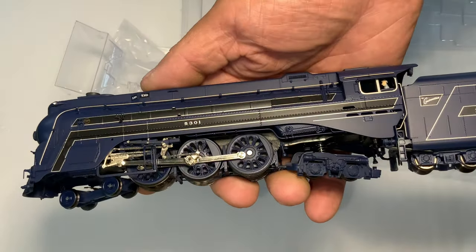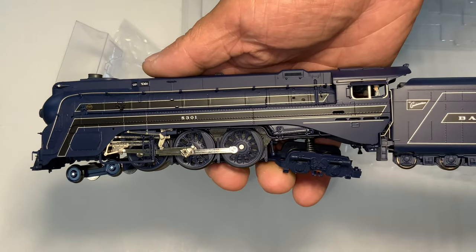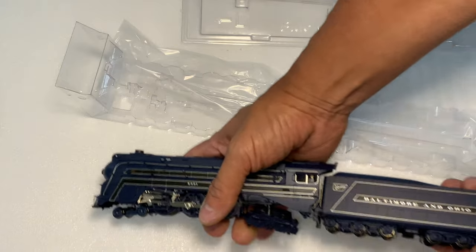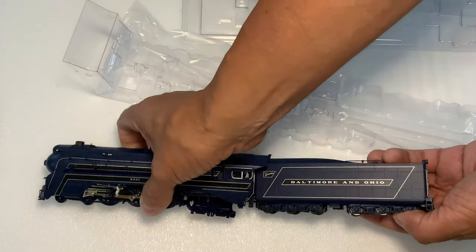I stumbled onto collecting Baltimore and Ohio somewhat by accident. I actually got a pair of Bud Diesel rail cars pretty cheap, and I decided that I liked everything about their scheme.